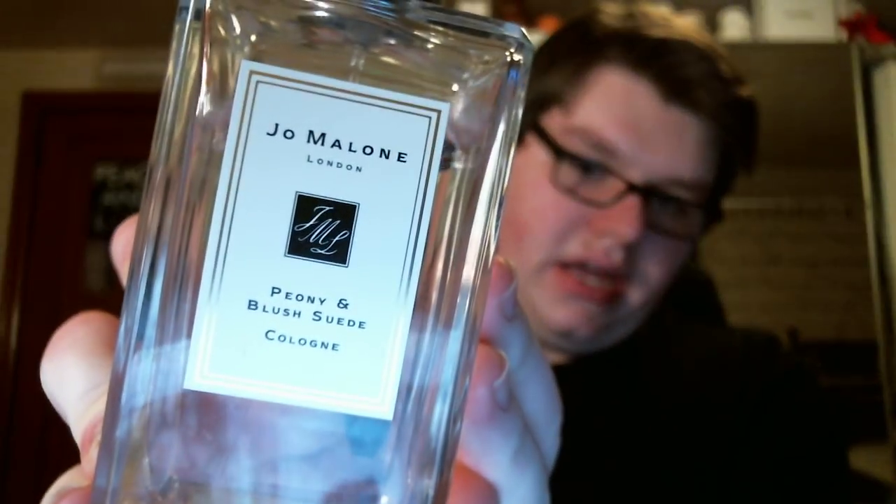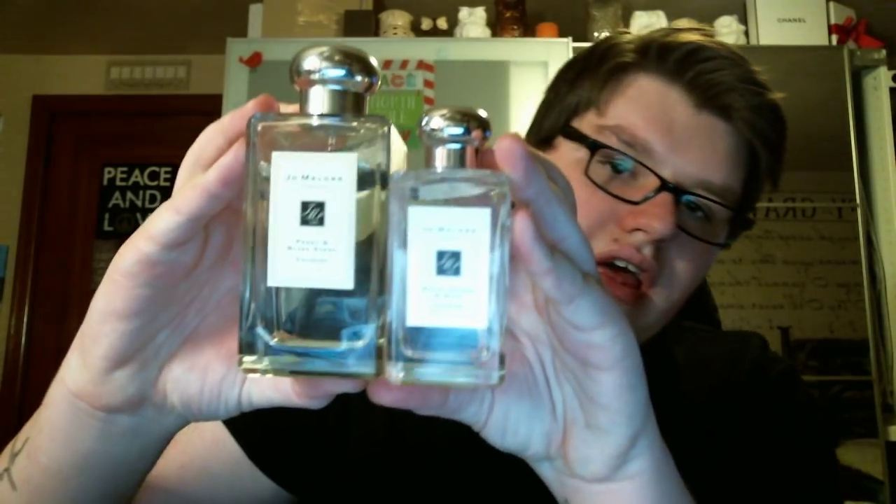Then I have a jumbo bottle of the Peony and Blush Suede. These are normally $125, but this was actually limited edition for $195 — it's 6.8 ounces, so it's double the size. They only do this about once a year in July and only in one fragrance. I love Peony and Blush Suede and always wanted it. My sales associate at the boutique told me to wait to buy it in this size if I really liked it because it's a better value. And I do — I wear this scent all the time.